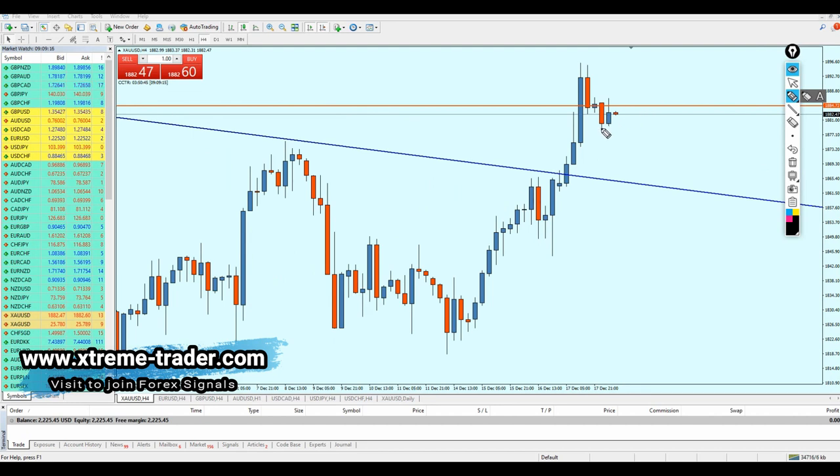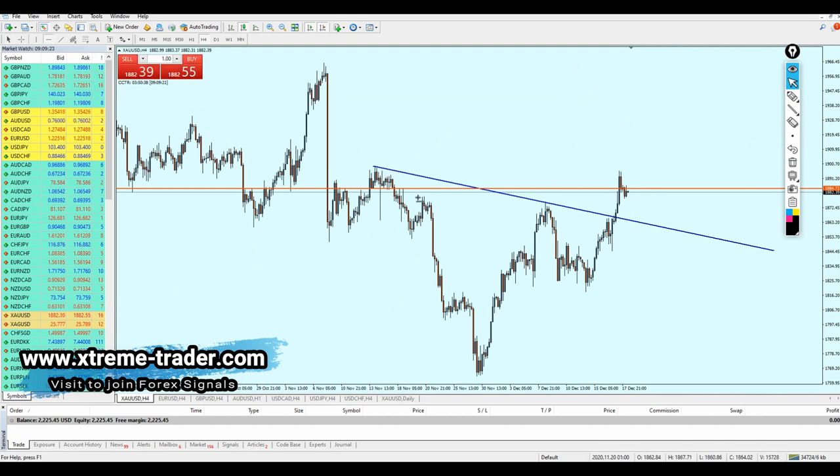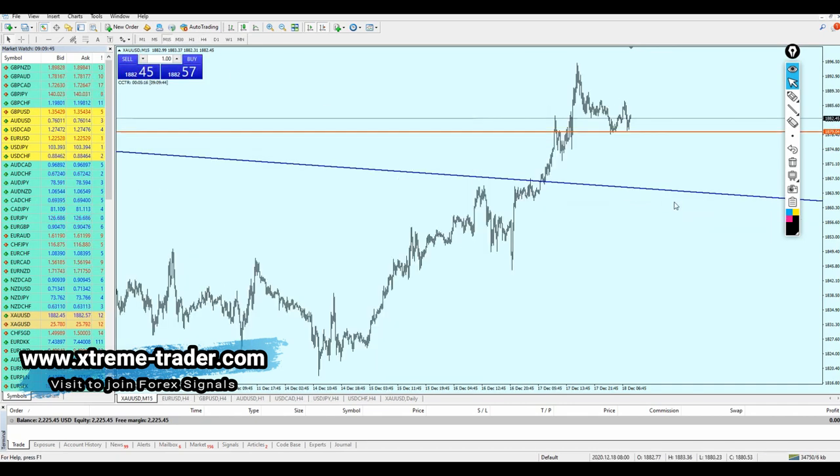The first thing we can notice is that the pair is retesting the broken resistance right here. We can see that this resistance has already been retested. However, the pair doesn't seem able to hold the position — it has to fall down more since it has reached the overbought level, and most likely gold is going to continue the fall. We just need to look at where we can start shorting gold again.